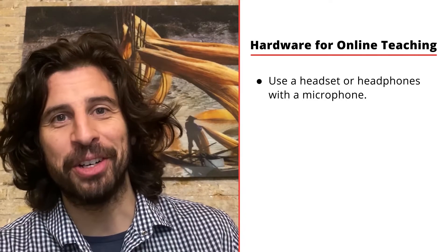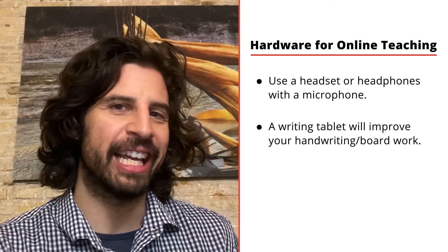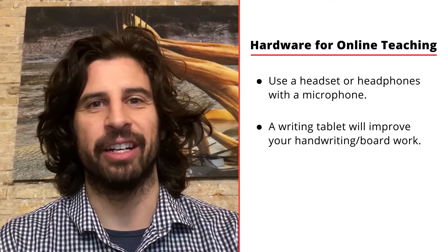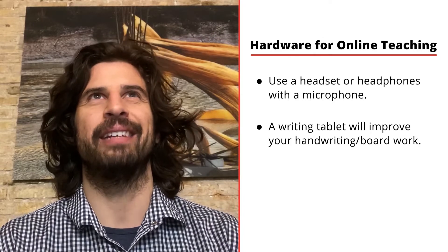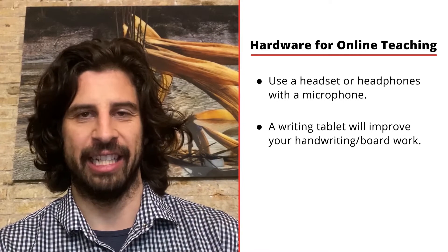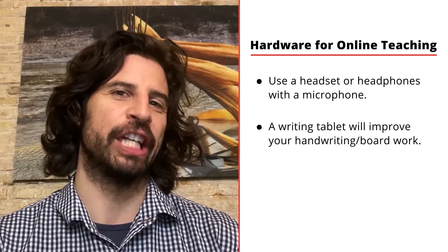Maybe the most critical piece of hardware after the computer is a tablet — not like an iPad tablet, but a writing tablet, a basic pen tablet. Mine's a Wacom. The basic models are relatively inexpensive, and they can make anything you'd be doing on a board in class naturally extend to online teaching. You can just write on your tablet and write on the screen, rather than having to use a text tool, which can feel clunky.